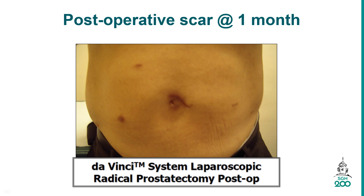Daily wound dressing will be done by the ward nurse. You will monitor for fever, redness, swelling, or bleeding from the wound area and inform the nurse whenever there is a concern.